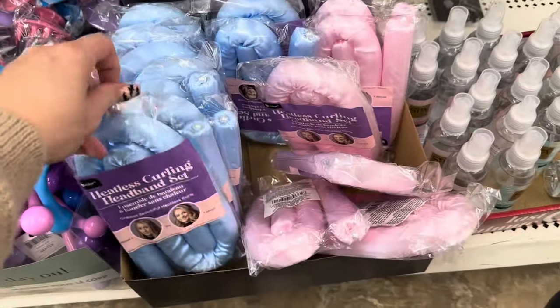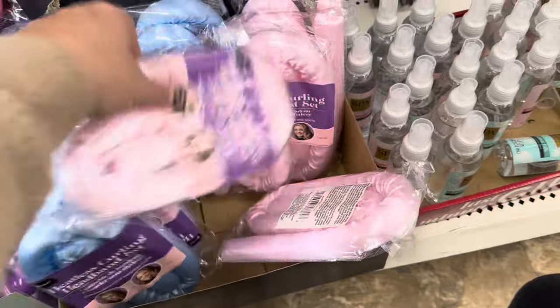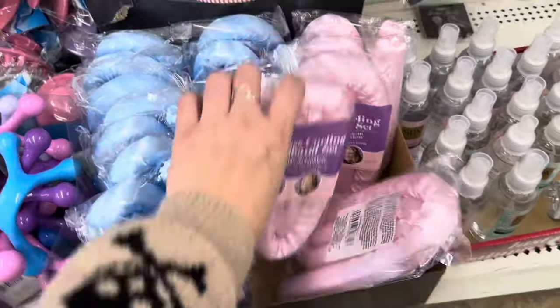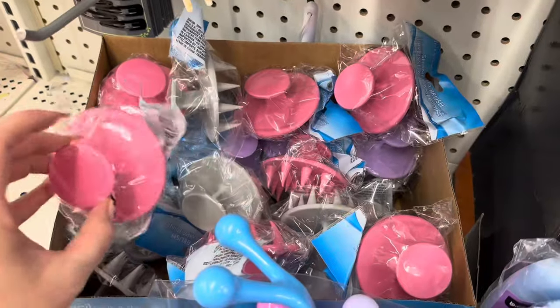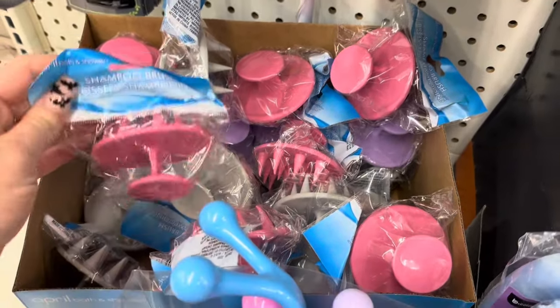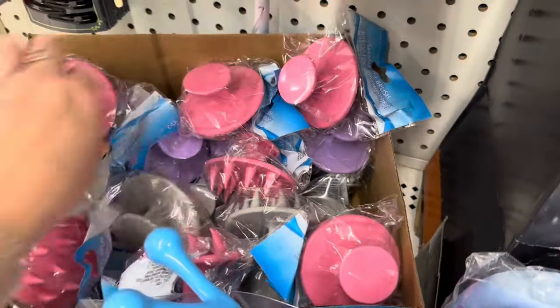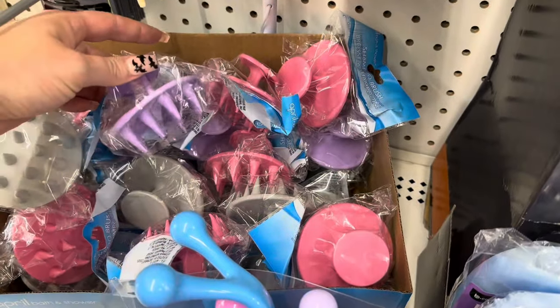They also have a ton of these heatless curling headband sets in blue and pink — these look really nice. And these are like shampoo brushes but perfect for massaging your scalp. They feel really good — I've used them before, they're great.